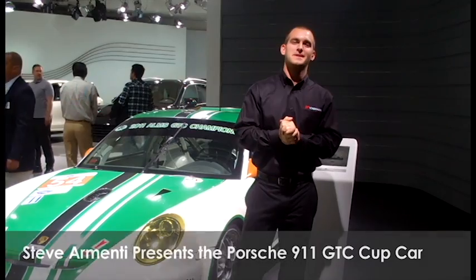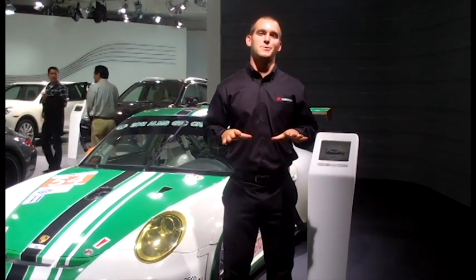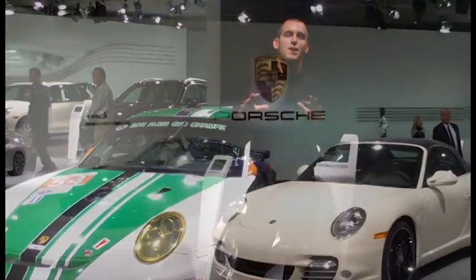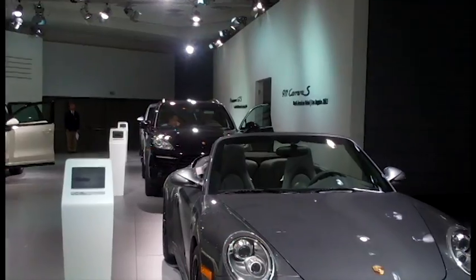Hey guys, Steve from Yokohama here. 2011 LA Auto Show. We just made our way down to the Porsche booth. I'm looking around — the cars are hot, you're looking at people. The fastest sports cars at the show are here in this booth.